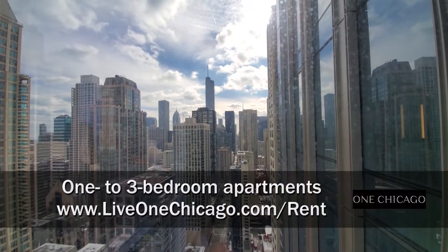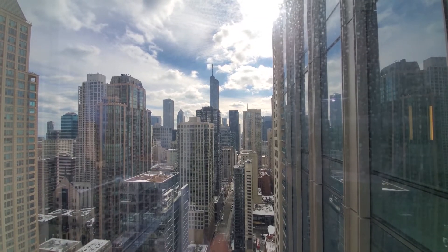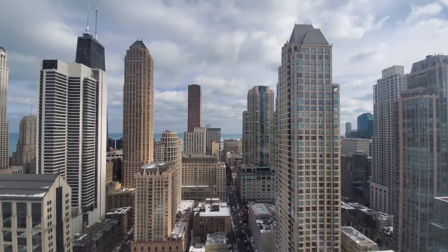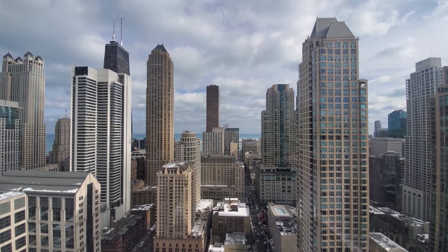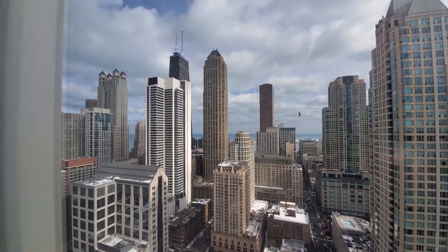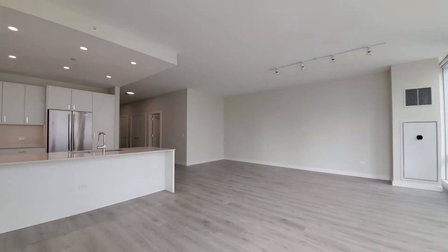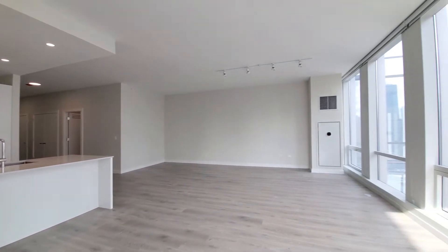I'm at apartment 3102, a three-bedroom, two-and-a-half bath plan that's available on the 31st through 42nd floors. Looking south toward the skyline, turning east toward a view over Michigan Avenue toward Lake Michigan, and maybe a pier out there. Panning around toward the north, turning into a really spacious, generously-sized, entertaining-proportioned living-dining area with an open kitchen.